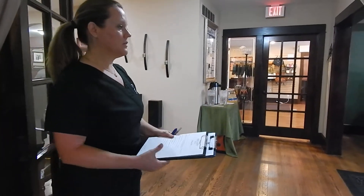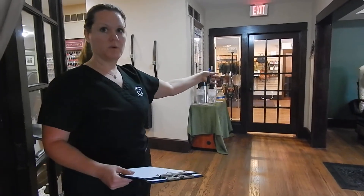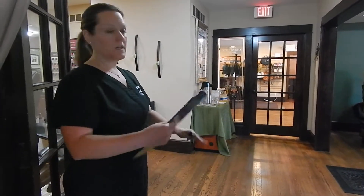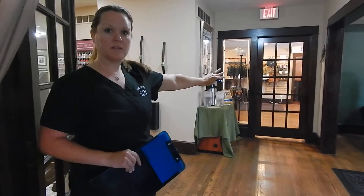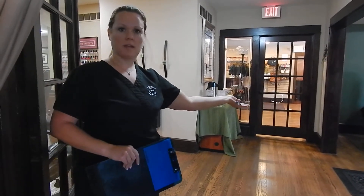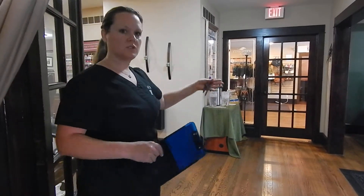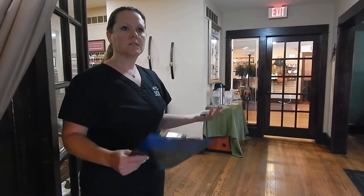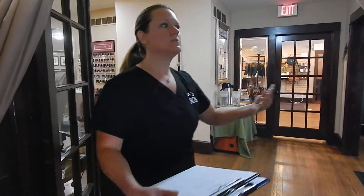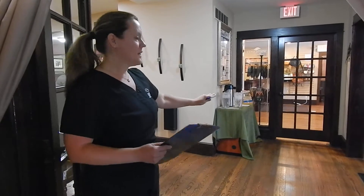If we have a pedicure party in here and there's a lot of talking or laughter, it can interfere with the phone calls out there and vice versa. Let's say you have 10 guests out there trying to get a gift card at Christmas season and you've got a single woman sitting here trying to relax and get a pedicure. This just kind of cuts off the main entrance from the spa and it also gives the experience that you're walking into the spa versus just going around the corner.